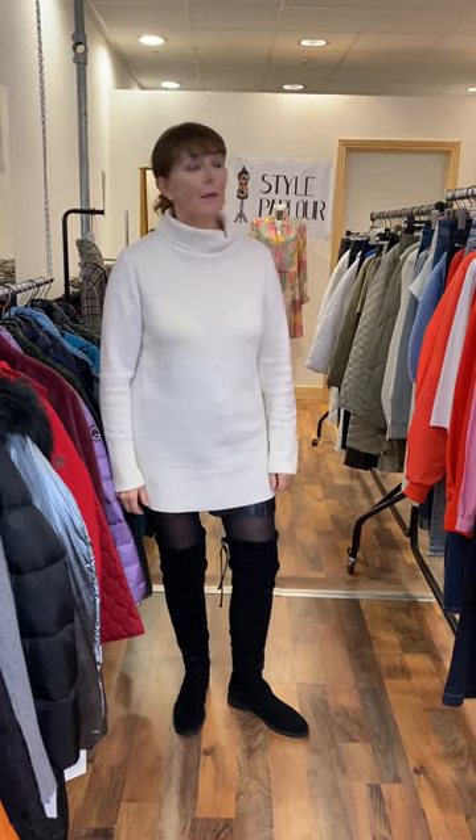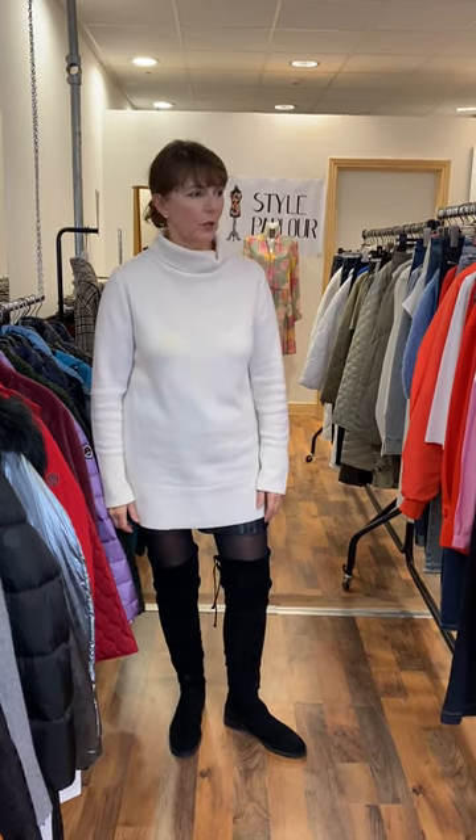Ladies, hi, good evening. Jackie here, Style Parlour, Fashion City. I'm here this evening filming our video. I have some spring looks to show you.